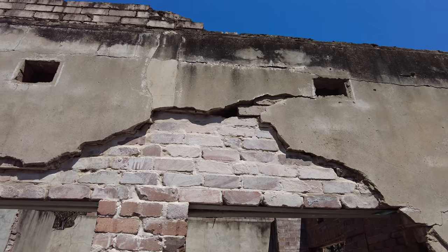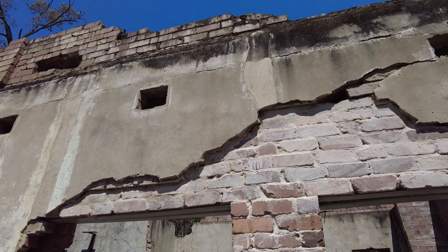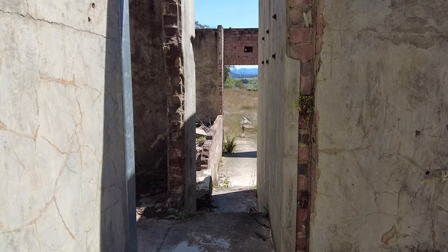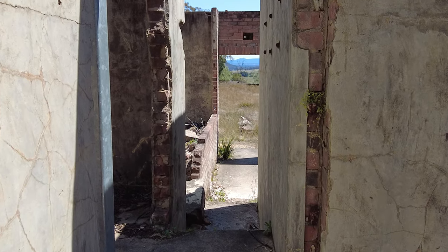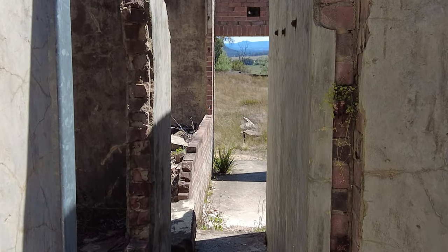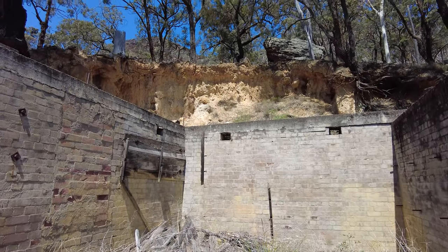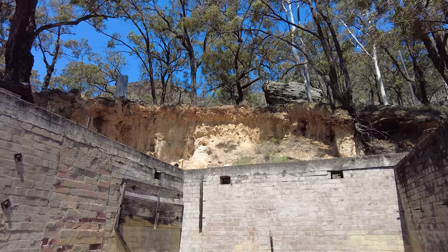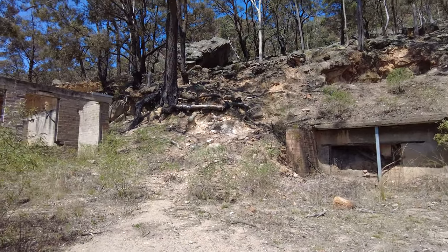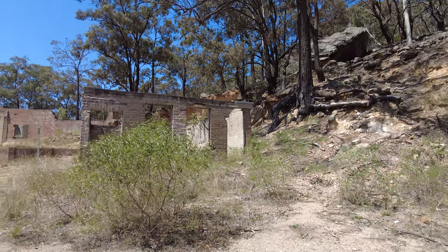Beyond its aesthetic appeal, it is crucial to discuss the environmental impact of the Glendavis shale oil works. During its operational years, the extraction process released harmful by-products, resulting in soil and water contamination. While efforts have been made to mitigate the ecological damage, the area still bears the scars of its industrial heritage. It serves as a solemn reminder of the consequences of unchecked resource extraction.